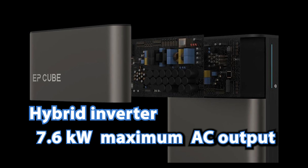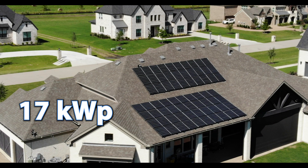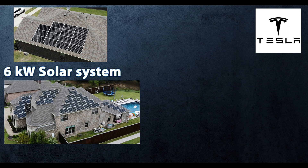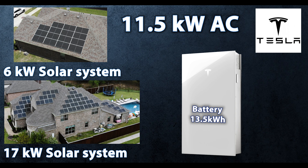EP Cube has a smaller AC inverter, so for a 5 or 6 kW solar system you'll be better off pairing it with a hybrid sized to that system. Or if you need a 17 kW system, you can just stack two EP Cube inverters — so their product is more flexible and custom. With Tesla, whether you have a 6 kW or a 17 kW system on the roof, you'll most likely go with a single Powerwall 3 unit at 11.5 kW AC. For those in the 10–15 kW range, one Powerwall 3 may work perfectly, or for over 20–30 kW, you can do two Powerwall 3 units.